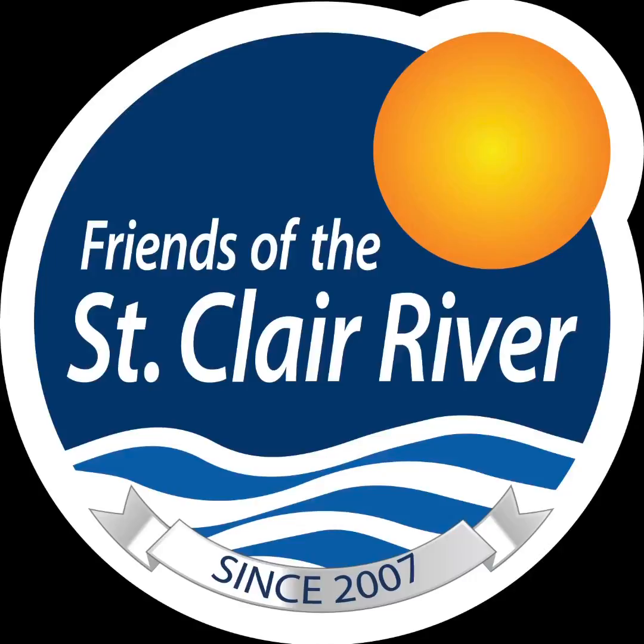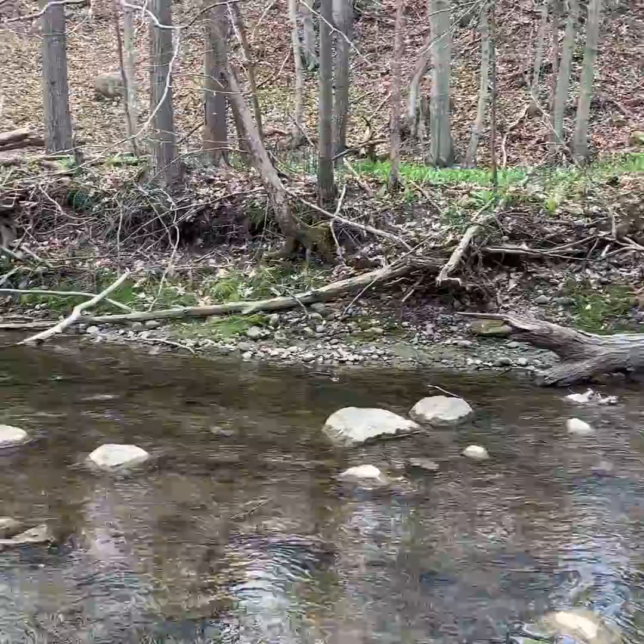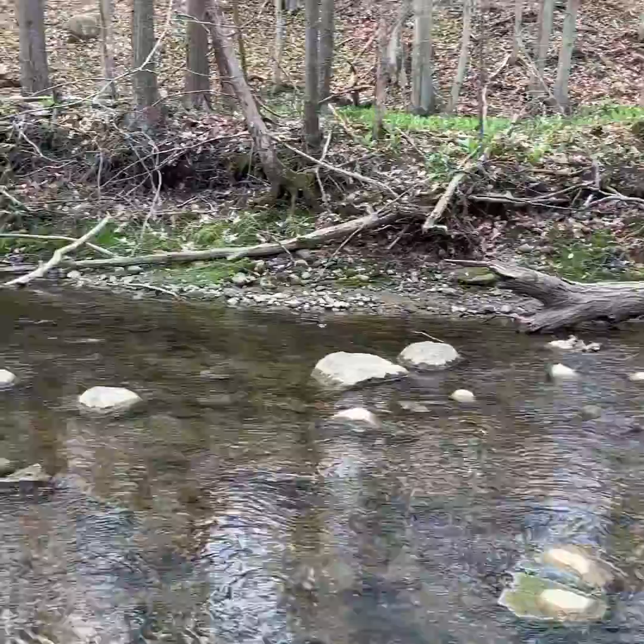This is Amy with Friends of the St. Clair River, and today I went out to Pine River Nature Center to see what kind of animals I could find in the Pine River. Here at the stream at Pine River Nature Center, we are looking for macroinvertebrates today. A macroinvertebrate is a little organism that lives in the water — macro means it's small but we can still see it with our eye.